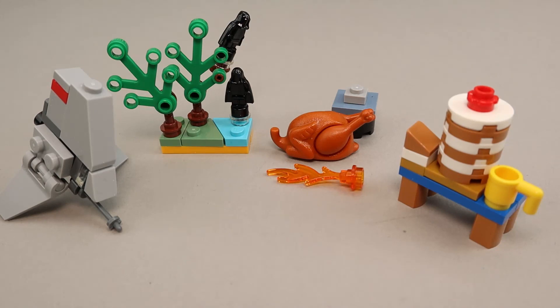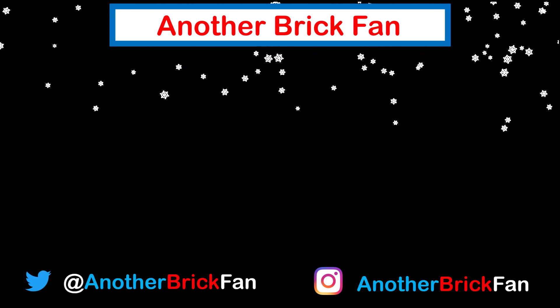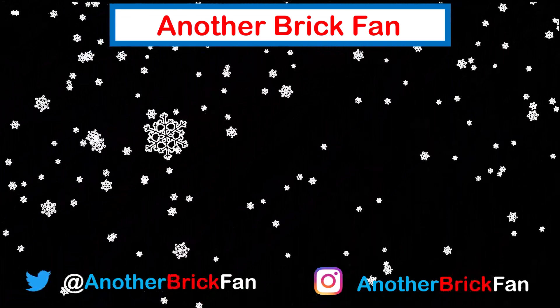I hope you've enjoyed the day eight builds — come back tomorrow and we'll do day nine. Until then, happy building, thanks for watching this advent calendar daily build. If you missed a day, feel free to go back; I've left a link to my 2022 advent calendar reviews on the screen.